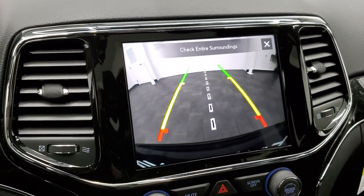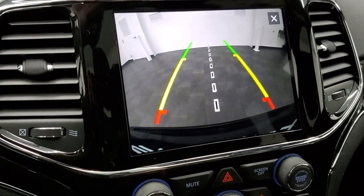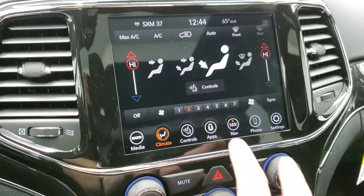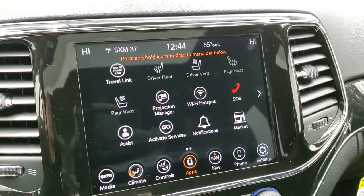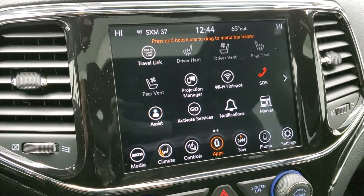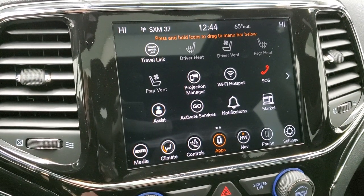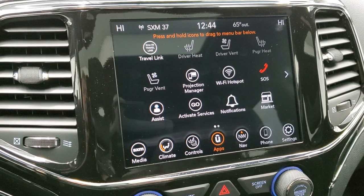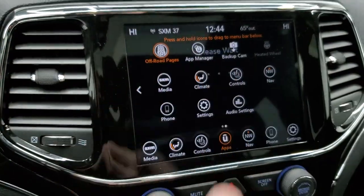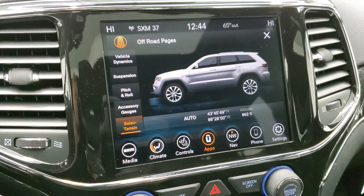Those are dynamic grid lines, meaning they're going to turn as you turn the steering wheel. That center line lines right up with your receiver hitch so you can get hooked up to your boat, camper, or trailer the first time every time. You have your dual climate controls and apps. Two main things: the projection manager gives you Android Auto and Apple CarPlay where you can project your cell phone to the screen. You also get the off-road pages, which go nicely with all the off-road options on this vehicle.